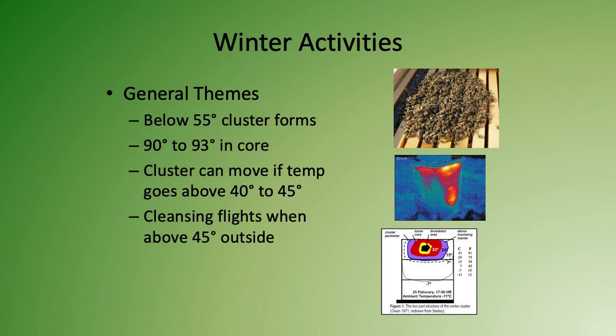You can see an infrared picture — the middle picture here — of a hive in winter, where you can see how much heat that cluster generates inside the hive. As a beekeeper, you want some days in winter where the internal temperature of the hive goes above 40 to 45 degrees, because then the cluster can move to another area of the hive where they have more food stored, since they need that food to make it through the winter.